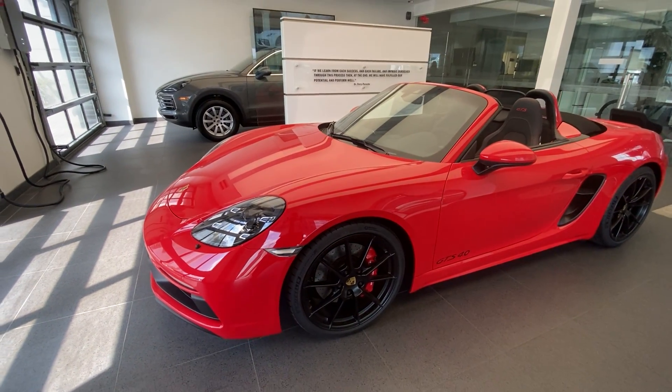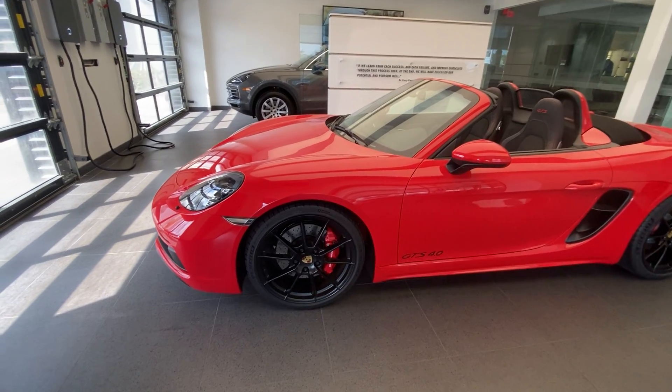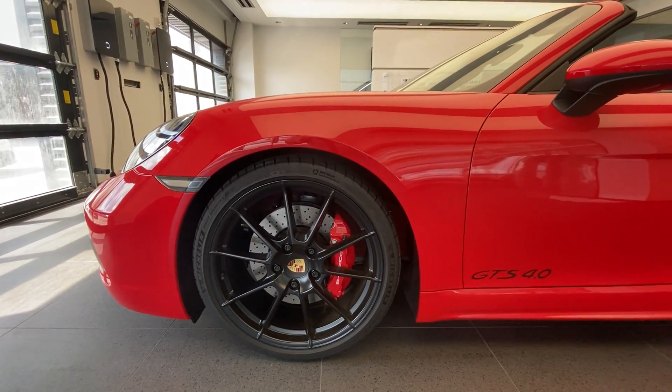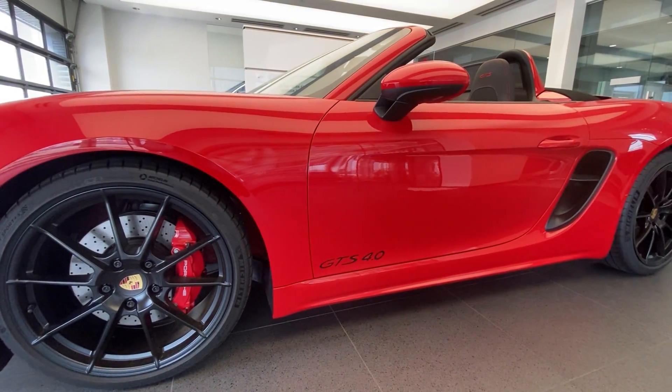Looking fantastic as well are these 20-inch wheels finished in satin black — 20 inches front and rear — wrapped with Michelin Pilot Sport 4S tires. You can also see the performance brakes behind them with the red-painted caliper, which matches fantastically against the Guards Red exterior. Being a GTS, you can also see the model designation on the door: GTS 4.0-liter.